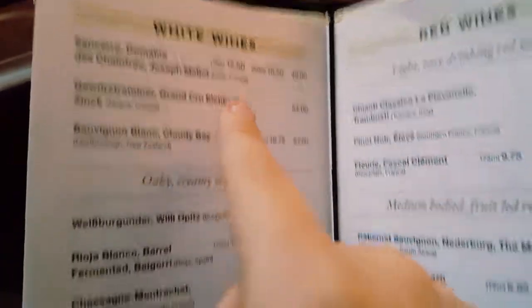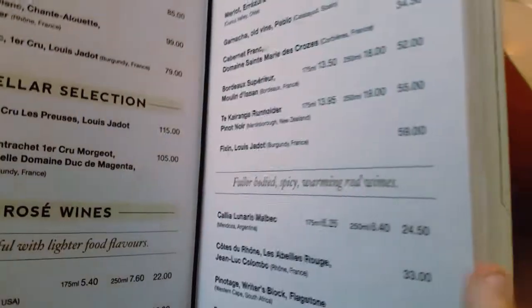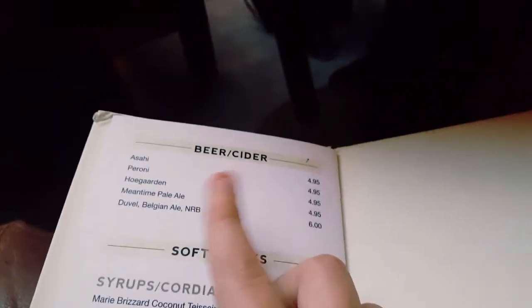I quite like the selection. I've got white wines, rosé wines, red wines. Let's go to the next page — red wines, ports and dessert wines, specialty cocktails, more specialty cocktails, and then spirits. And don't forget the beer and cider.